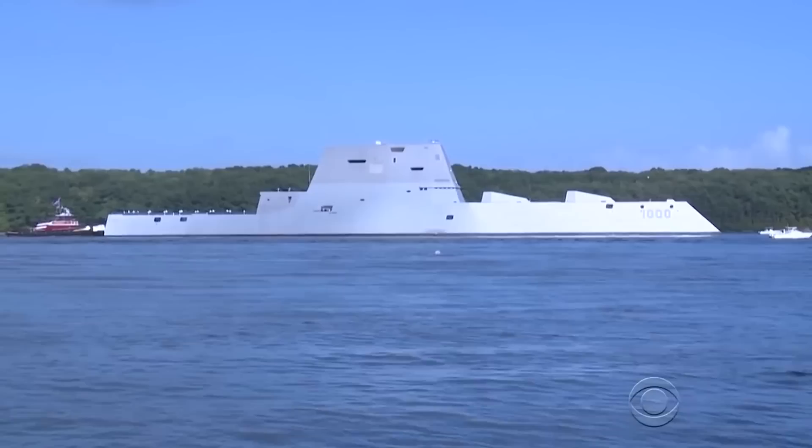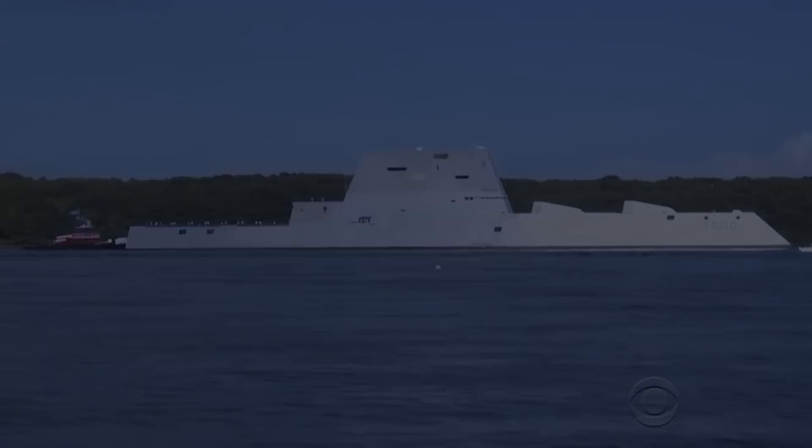The Zumwalt is a symbol of American power, and its presence in the US Navy has demonstrated the military's commitment to keeping the peace on the oceans of the world.